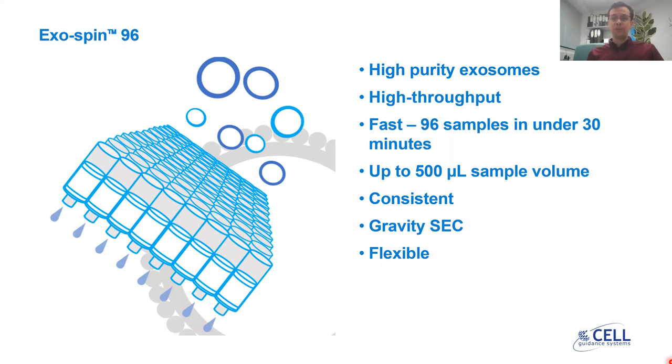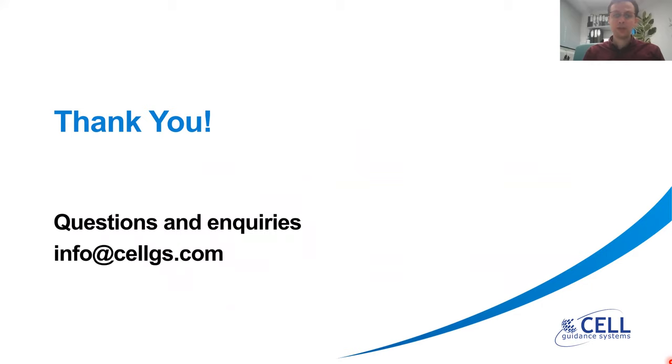In conclusion, the Exospin 96 is a high-throughput gravity size exclusion chromatography exosome isolation product which provides high-purity exosomes in a fast manner — 96 samples in under 30 minutes. It can process up to 500 microliters of sample volume and provides consistent exosome isolation profiles. Thank you very much for your attention. For any questions or inquiries, please email us at info@cellgs.com.